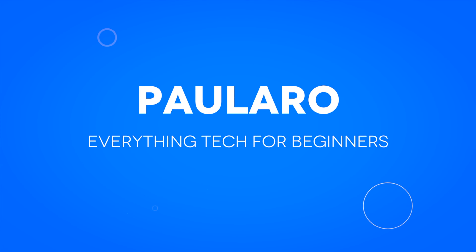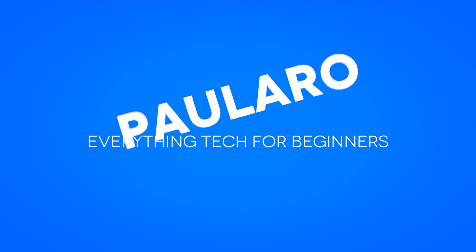This is another Tech Tuesday video. Tech Tuesdays are when I talk about the latest gadgets, latest tech, and the latest services you can use so you can make a better purchase decision. So without wasting much of your time — lights, mic, action. I'm going to talk about the MacBook Pro 16-inch 2021.